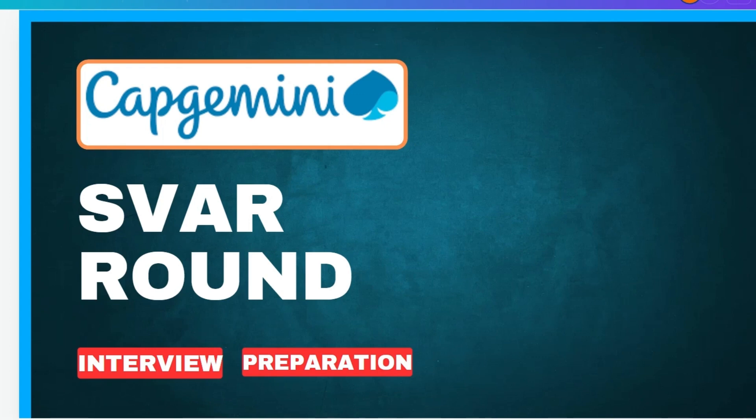The first question is: is this an elimination round? Yes, this is an elimination round. Even if someone tells you it is not, don't believe it — this is an elimination round. In Capgemini, mainly all rounds are elimination rounds. The second question is: what is the cutoff marks?